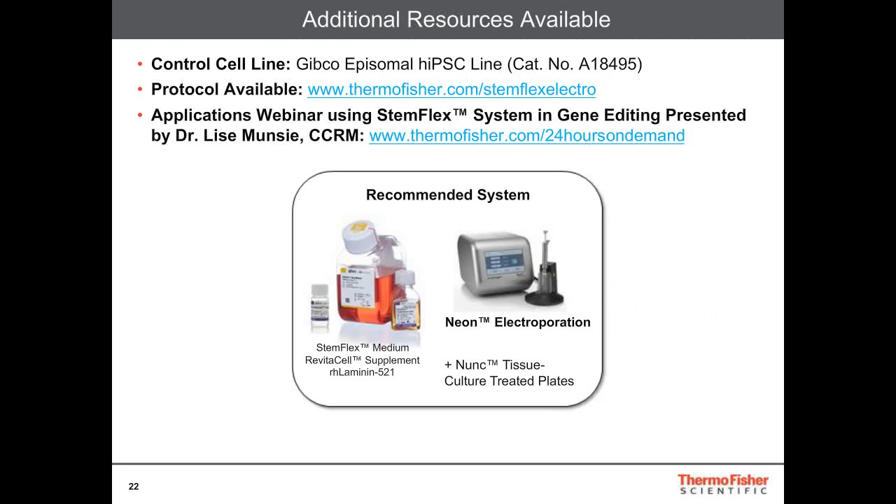There are additional resources available for this. The results shown here were conducted using our Gibco episomal iPSC line, which is commercially available. We also have the protocol available at www.thermofisher.com/StemFlex-electro. There is also an applications webinar covering how the StemFlex system is used in gene editing, presented by Dr. Elise Munzi at CCRM, available on our 24 Hours On Demand site. The recommended system is StemFlex medium with Revitacell supplement in the Laminin-521 matrix, with non-tissue-culture-treated plates and our NEON electroporation system.